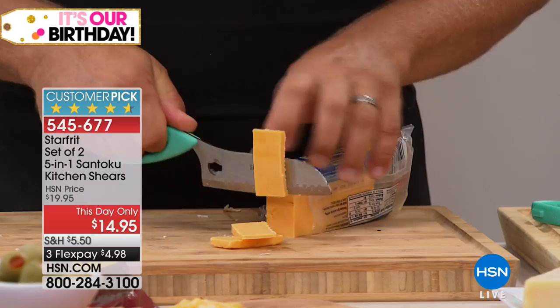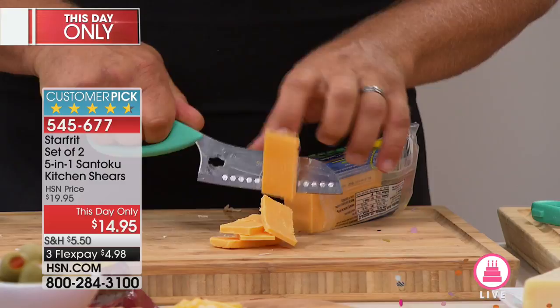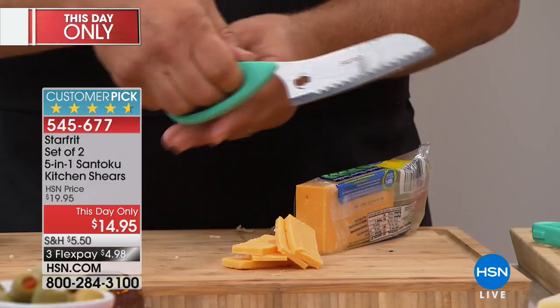Razor-sharp stainless steel blade, and because it has that shears handle, it allows you to put three or four fingers. I've got sausage fingers but I can fit three in there, while ladies can fit four. It gives you that grip a normal knife doesn't have. And then when you put it back together as a shears again, you can go back to cutting anything.